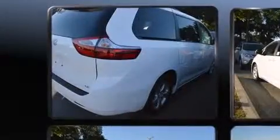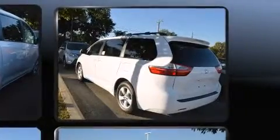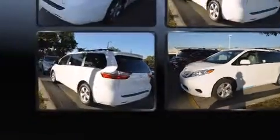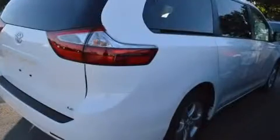Toyota ensures the safety and security of its passengers, with equipment such as dual front impact airbags, head curtain airbags, traction control, anti-whiplash front head restraints, a panic alarm, and four-wheel disc brakes with ABS. Brake Assist technology provides extra pressure when applying the brakes.